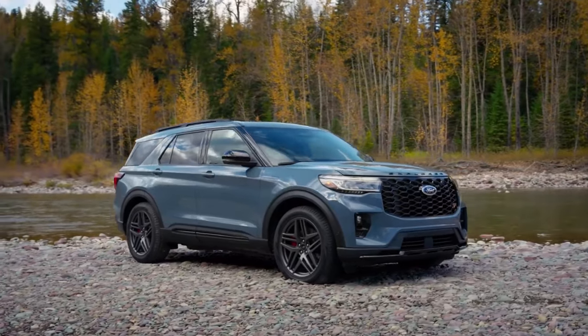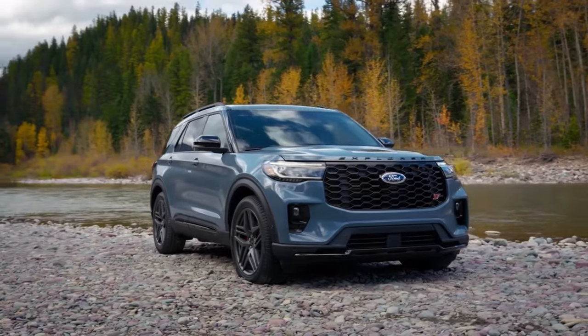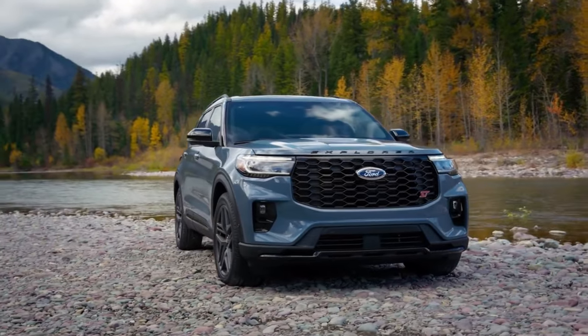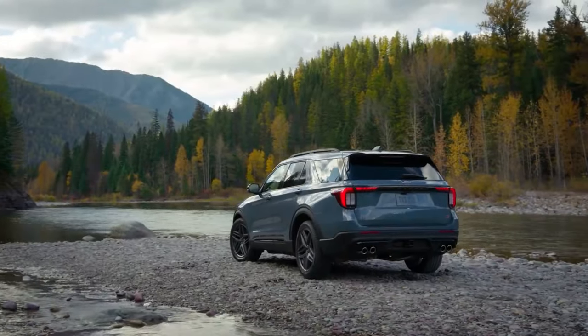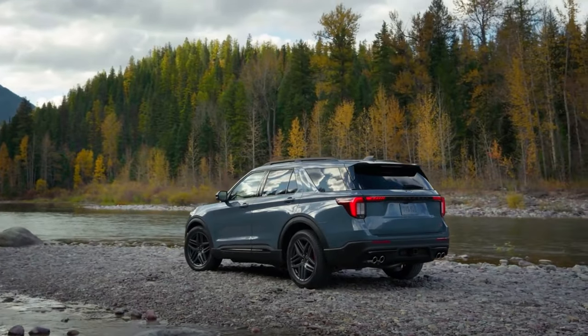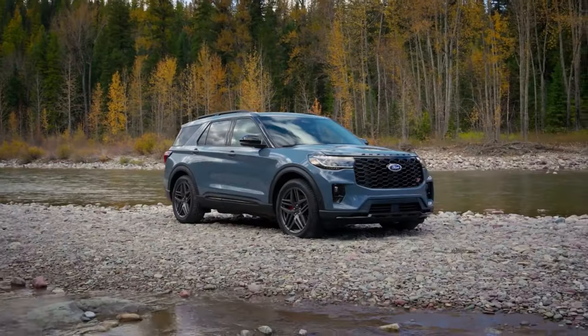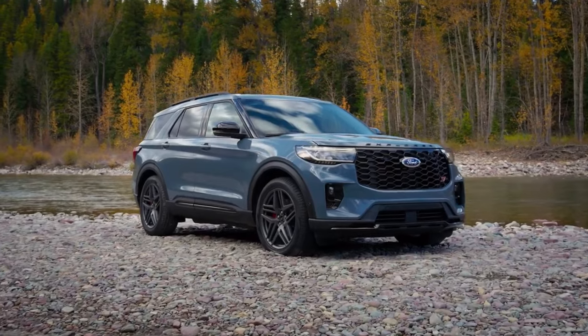Hello, and welcome back to our channel. Today, we have an exciting topic to discuss: the 2025 Ford Explorer. The Ford Explorer has long been a favorite among SUV enthusiasts, and we can't wait to dive into all the amazing features that the 2025 model has to offer. So without further ado, let's get started.